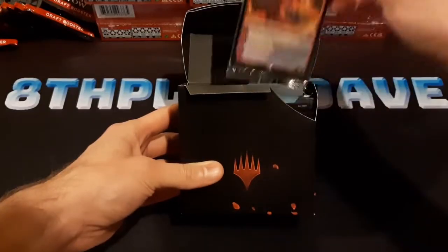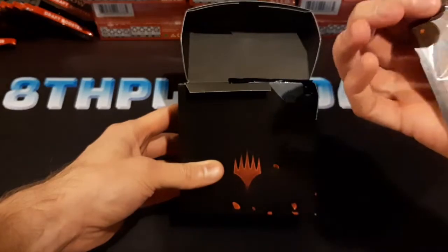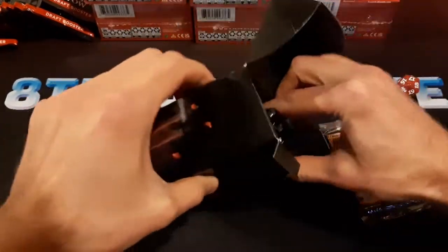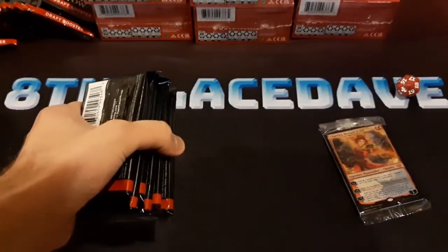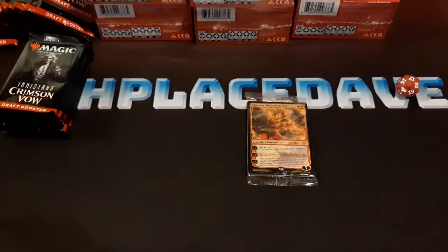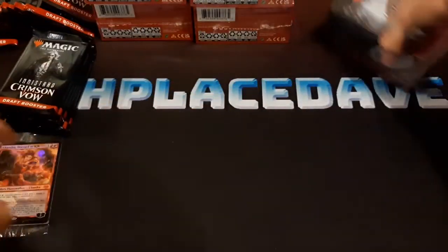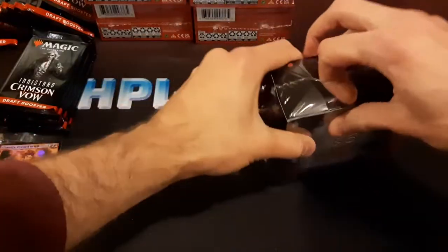You can see right here — Chandra dressed to kill. It's a pretty nice promo. Got a red die. And six packs. I think what I'll do is open the other five of these up and just reveal all the pre-release promos at once.